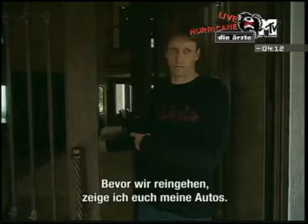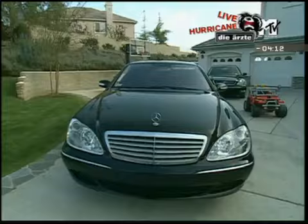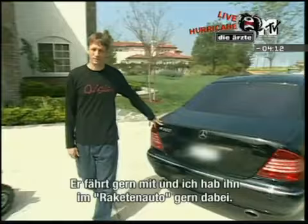Before I show you inside, I'm going to show you the cars outside. This is my S600. This is what my three-year-old Keegan calls the rocket car. I enjoy taking it and he always wants to ride in it, so yeah — rocket car.